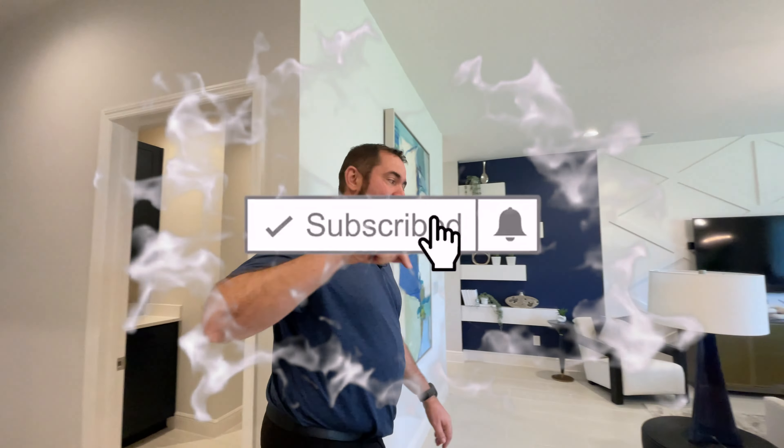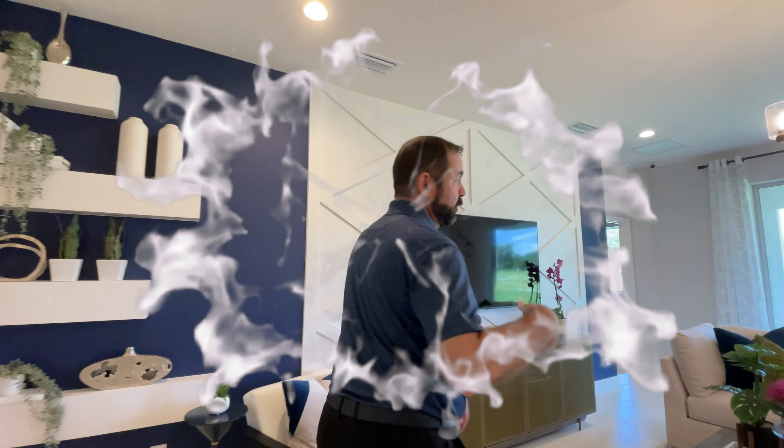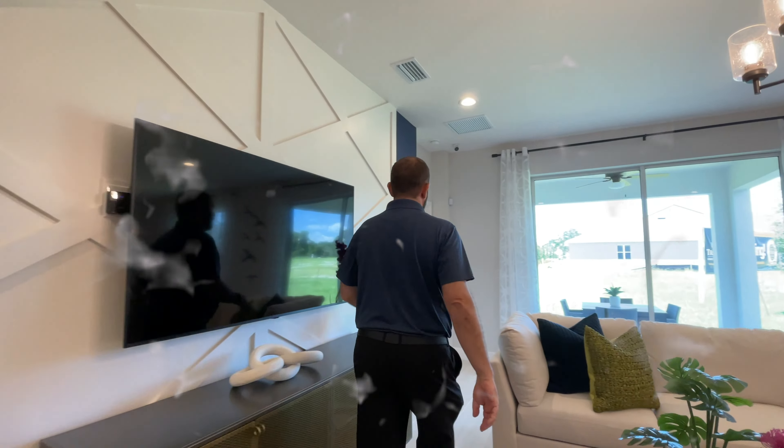If you haven't already, make sure you like and subscribe to our channel. Also, if you're thinking about buying a home anywhere in Florida, make sure you give us a call. My name is Mike, my phone number is 407-487-3030.